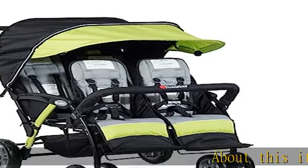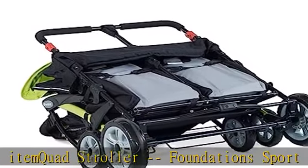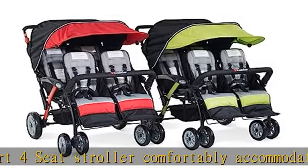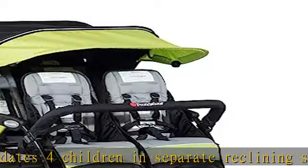Quad Stroller Foundation's Sport 4-Seat Stroller comfortably accommodates four children in separate reclining seats. The perfect portable stroller solution for daycares and home use. Take your little ones on trips to the playground, park, zoo, amusement parks, and other outdoor activities in this four-kid stroller.